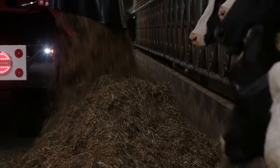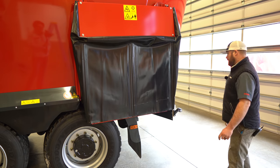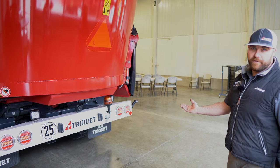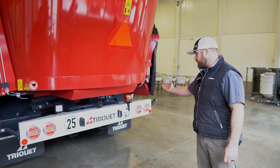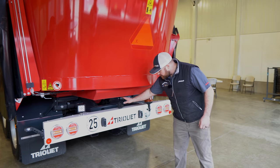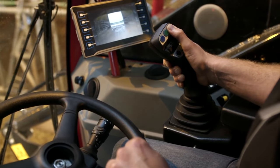This would be a side discharge, just to drop it into a premix pile. Moving around the back, it's fully DOT legal. This machine will travel up to 25 miles an hour. You have stop, tail, and turn lights, as well as rear work lights and a beacon to indicate slow moving. There's also a reverse camera which can be run full-time on the dash.